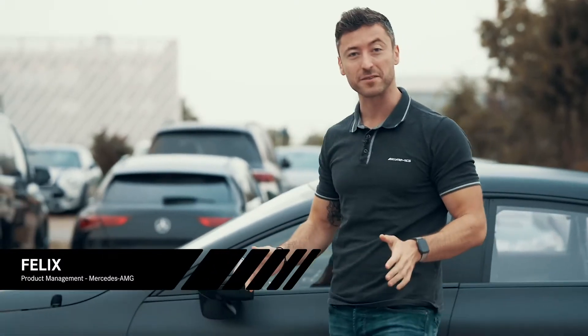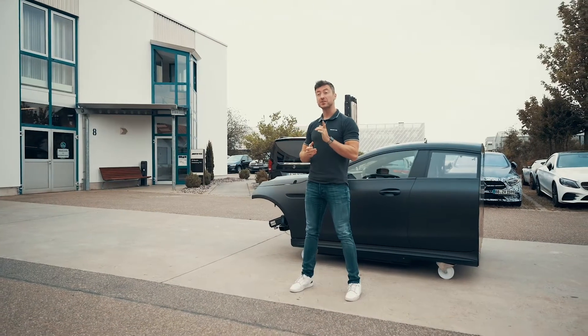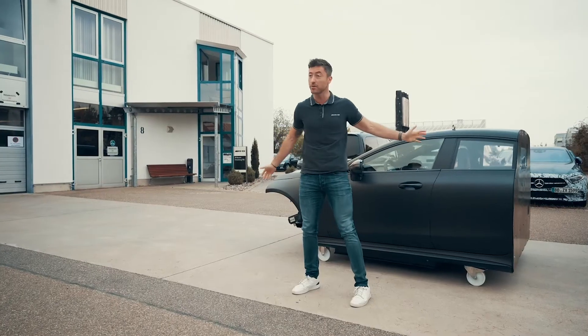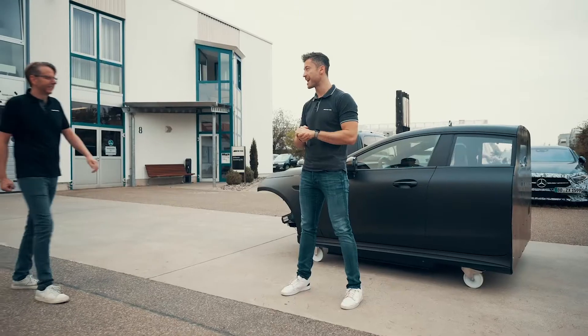Hello and welcome everyone to the 11th episode of Inside AMG, where we have arrived at the letter K — K as in kinematics. It's a very complex and technical topic, but also a very interesting one, because we're going to be taking a look at kinematics from the perspective of our very own AMG driving simulator. And as usual, we're also going to have a number of experts. The first one is AMG's godfather of kinematics.